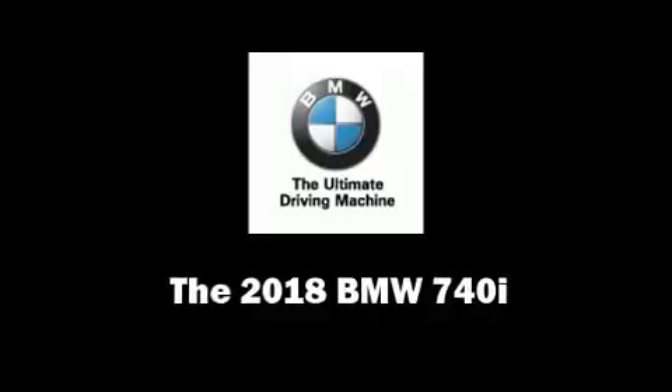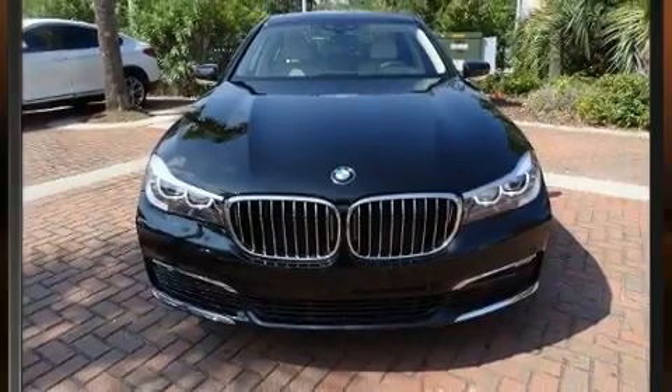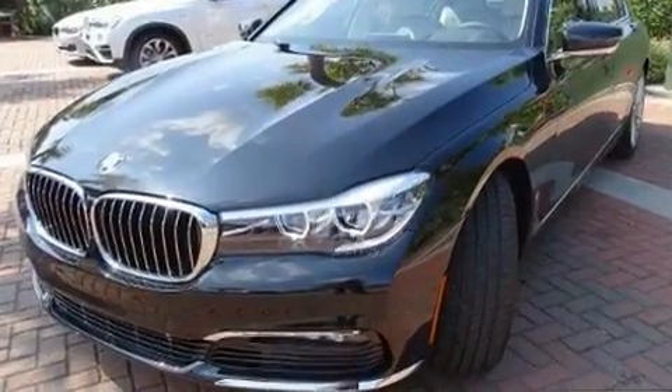You can expect a lot from the 2018 BMW 740i. This four-door, five-passenger sedan leads among competitors in its segment.